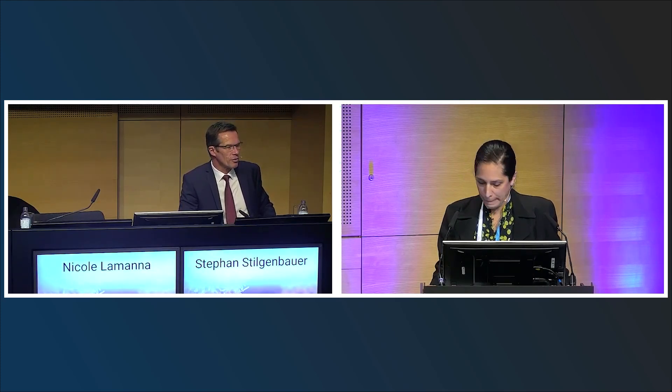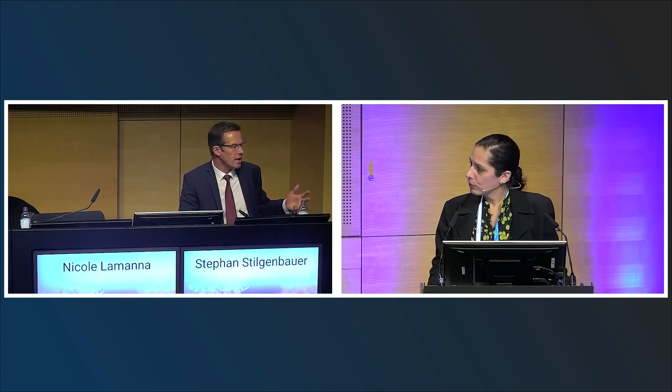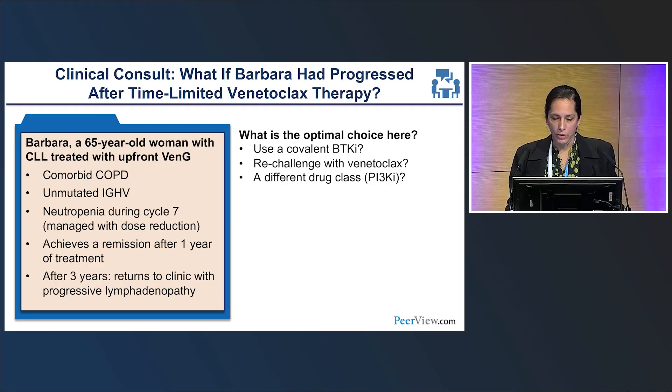However, not all adverse events are equal — for a severe event like a CNS hemorrhage, switching class altogether rather than to another BTK inhibitor may be more appropriate. Key cardiac events and hypertension are clearly decreased with acalabrutinib versus ibrutinib in head-to-head comparison, while diarrhea is not substantially changed. Looking at the specific adverse event that caused discontinuation is informative when choosing the next step.